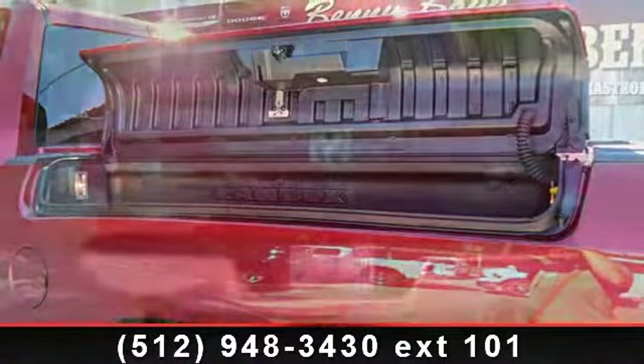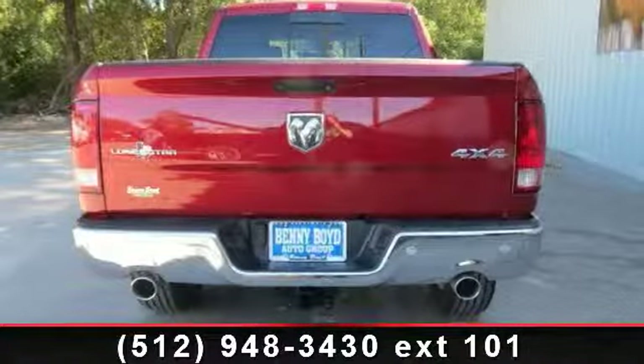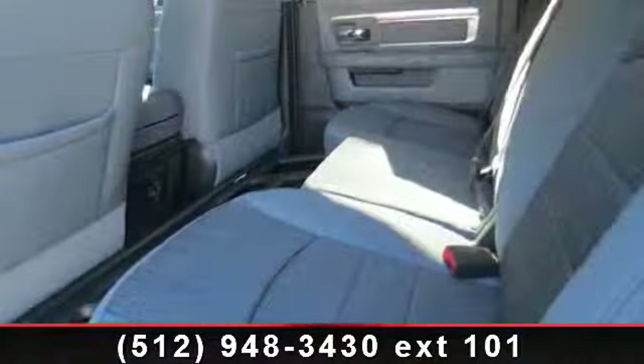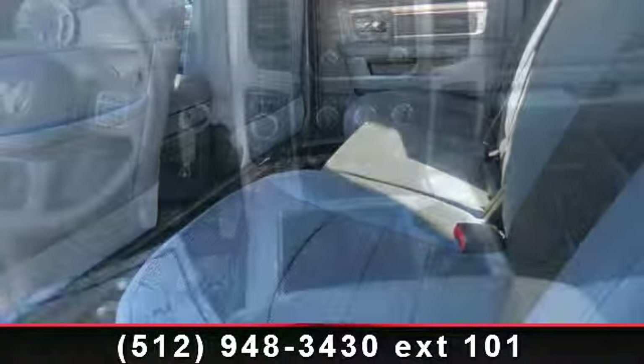Engine: 5.7L V8 HEMI MDS VVT. Electronically controlled throttle, HEMI badge, dual rear exhaust with bright tips, Next Generation Engine Controller, Heavy Duty Engine Cooling, Heavy Duty Transmission Oil Cooler, Power Steering, and 4WD.